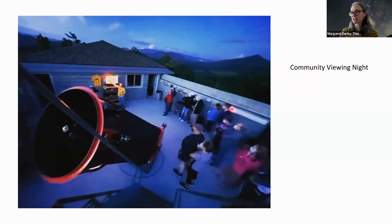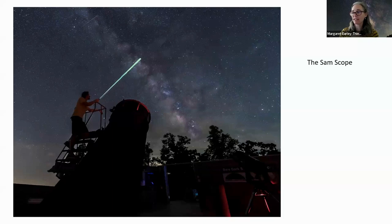Here's a shot of an action night during the community viewing night — you can see how the roof is rolled back and the telescope comes up. People can climb up the ladder to view. This is the Milky Way at the observatory — it truly looks like this, that's how dark it is up there. There are many places along the Blue Ridge Parkway where you can also see the Milky Way, and it's incredible what you can see, especially if you live in cities.